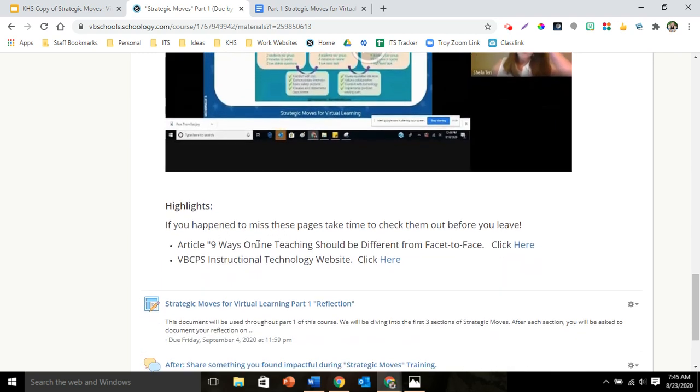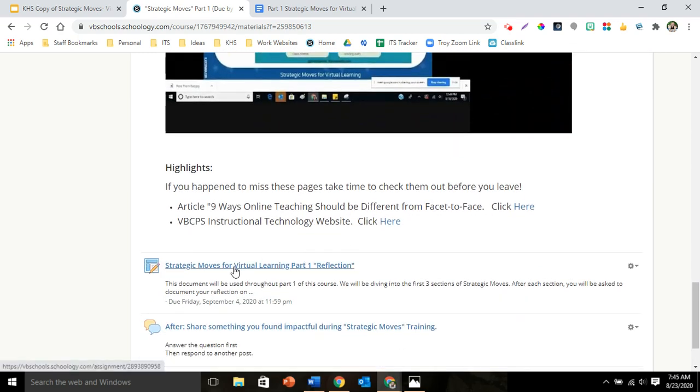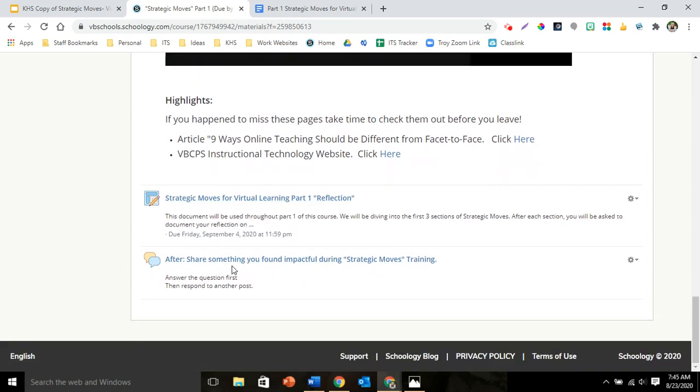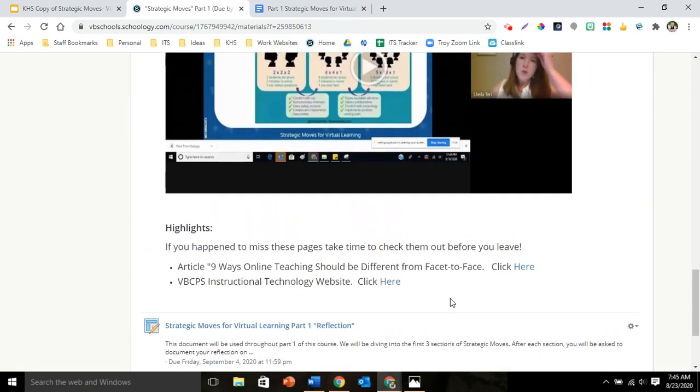There are also two highlights down here. Please take time to look at these two — I think they're very important: article nine ways online teaching should be different from face to face, and the VBCPS Instructional Technology website, which has a wealth of information for you. When you finish one of those and finish your reflection, make sure that you turn it in as complete. And then finally, do an after — share something you found impactful during the Strategic Moves training. Once you've written something there, please take time to respond to someone else's, and then your training is complete.